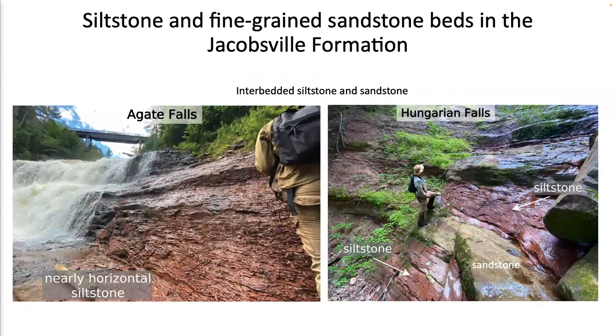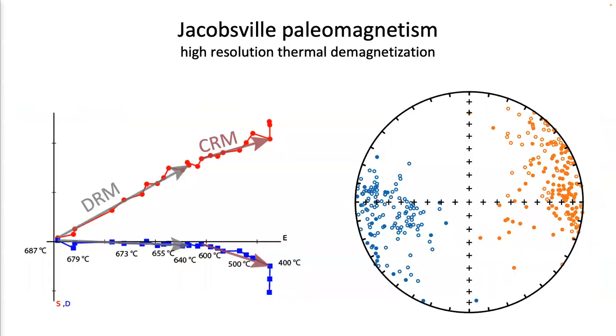Within the Jacobsville Formation in the field, we see abundant interbedded siltstone and sandstone. Some are along waterfalls. These siltstones and fine-grained sandstones are hematite-bearing and interbedded with hematite-poor sandstones. We collected these siltstones and fine-grained sandstones, performed high-resolution thermal demagnetization, isolated chemical remanence versus detrital remanence, and obtained a dual-polarity detrital remanence result shown on the right on the equal-area plot.